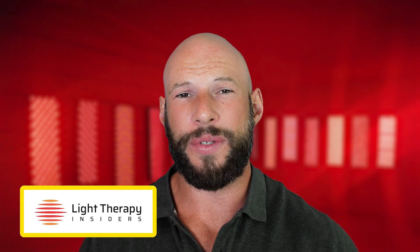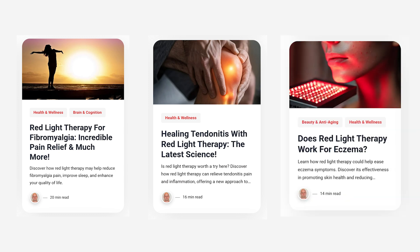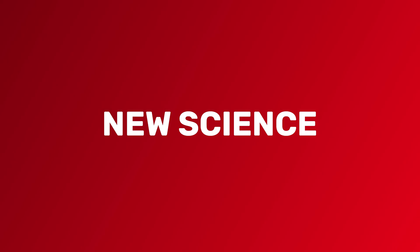Over at Light Therapy Insiders, the team has published three big articles in the last month: red light therapy for fibromyalgia, healing tendinitis with red light therapy, and does red light therapy work for eczema? They're all great articles. There are many more over there — be sure to jump on the email list if you haven't, as we send out a heap of content to that list.